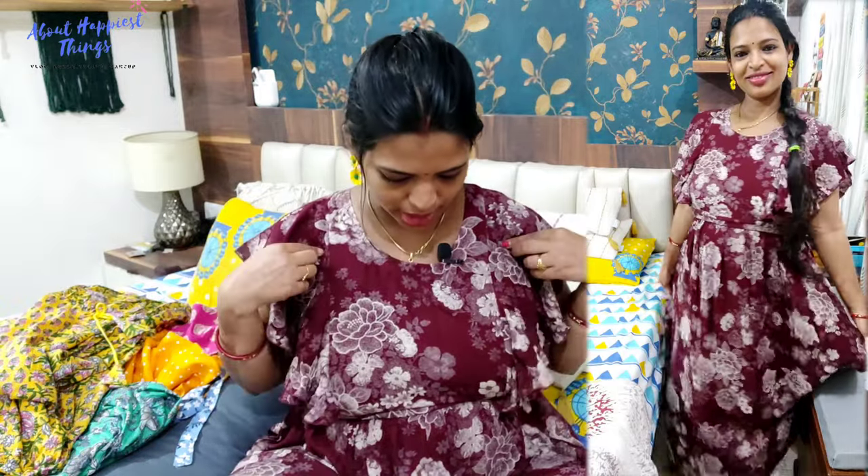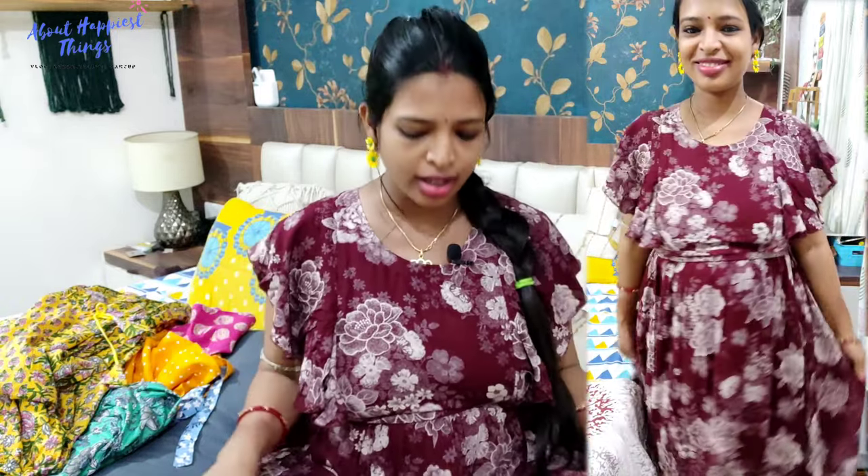Next is a maxi dress from the brand AV2. They have a lot of maternity and feeding options. It is a maxi dress style with butterfly sleeves on both sides and a tie-up detail. There are a lot of color options and different patterns. The material is viscose rayon, which is smooth and comfortable.